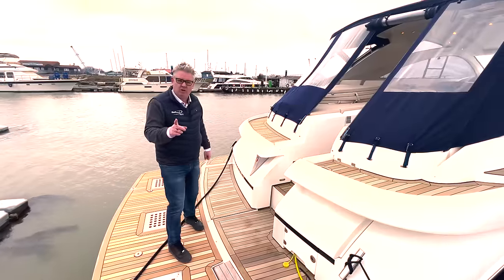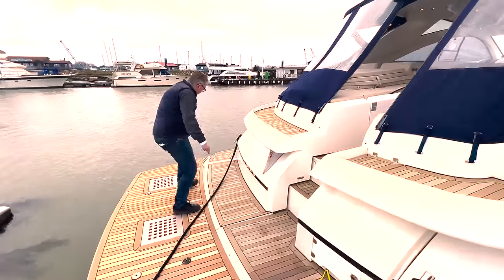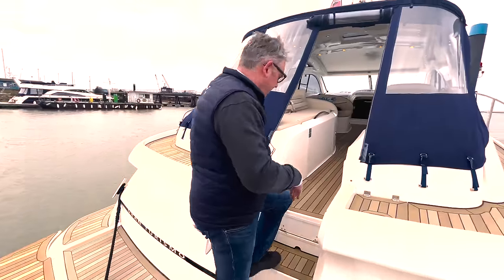Before we go in the cockpit — this is a garage, it opens up here and takes a Williams 285. But let's go inside because it's a bit warmer.